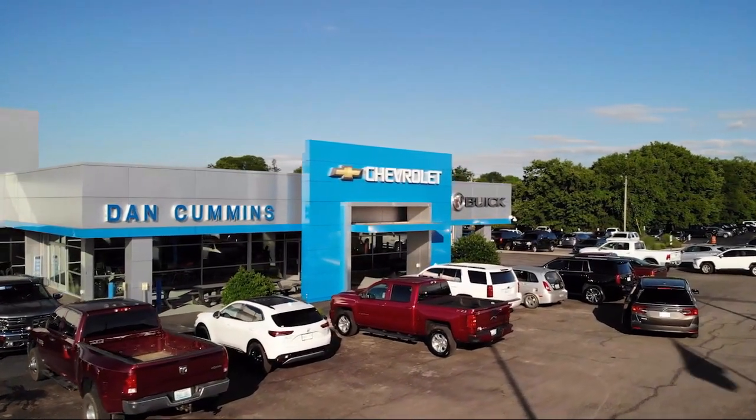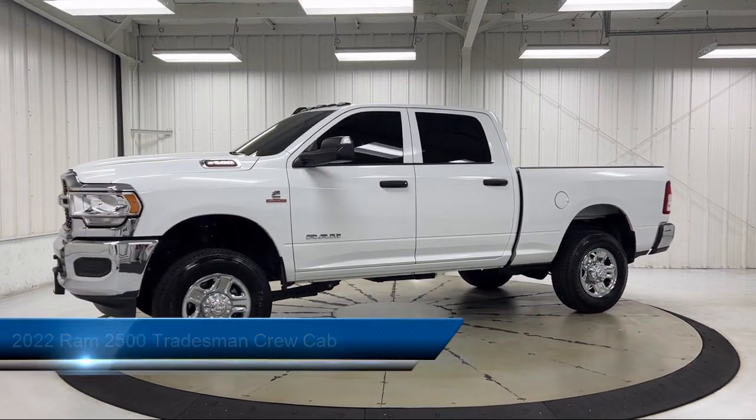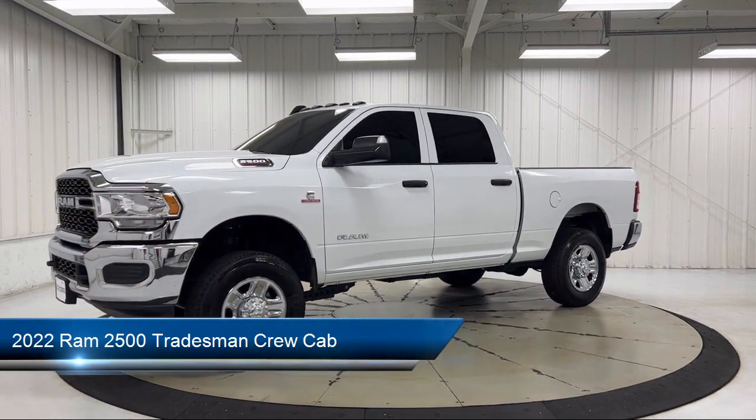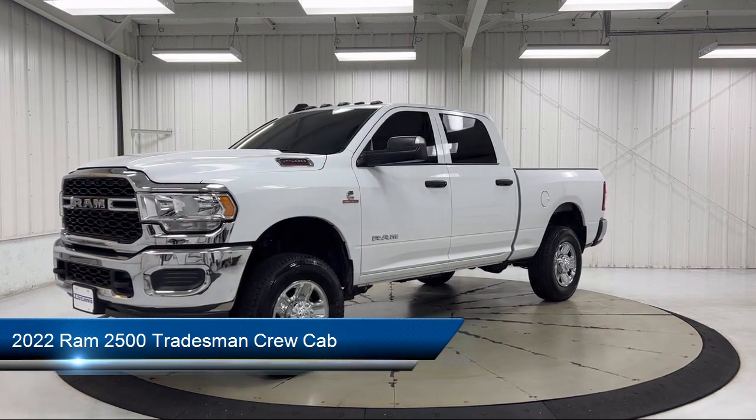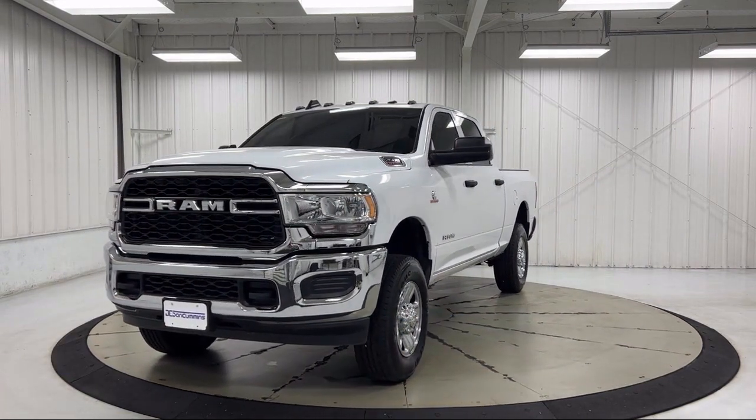Welcome to Dan Cummins Chevrolet Buick of Paris. Here's a look at another one of our great vehicles for sale. It comes equipped with Parkview rear backup camera, heated door mirrors, and a heavy duty vinyl 40/20/40 split bench seat.